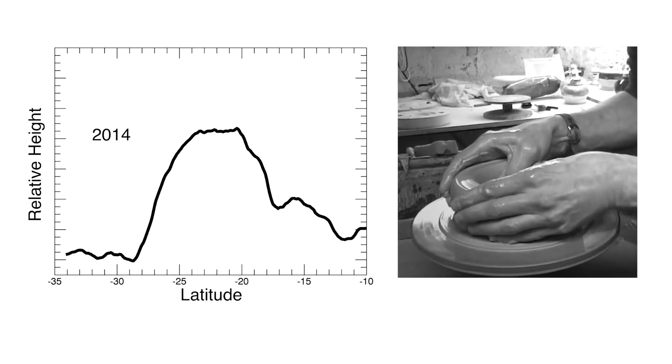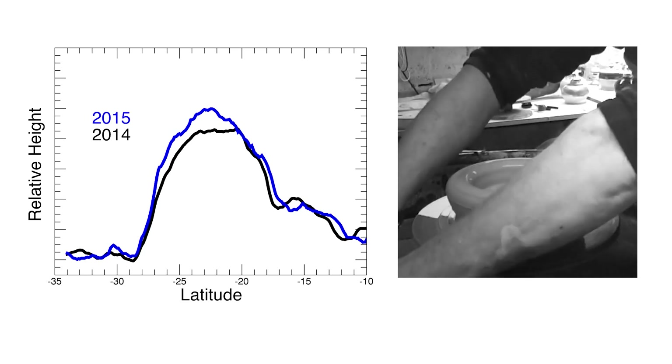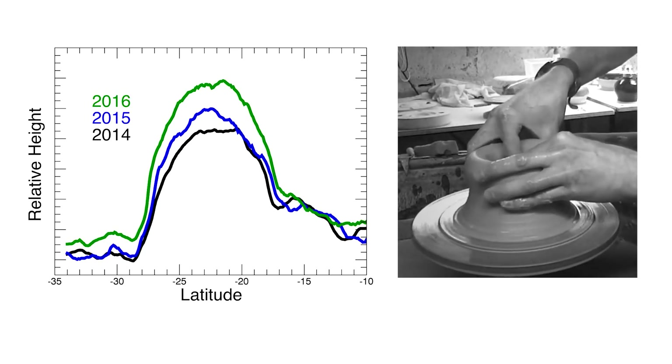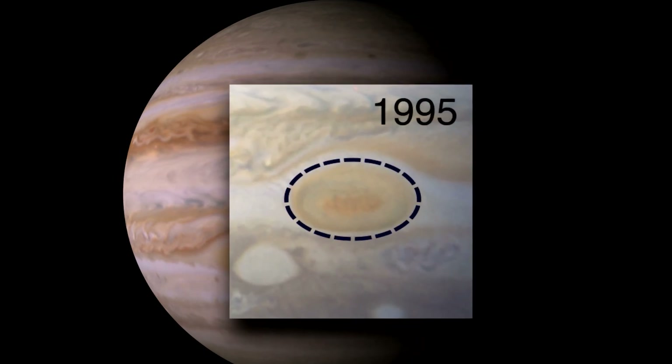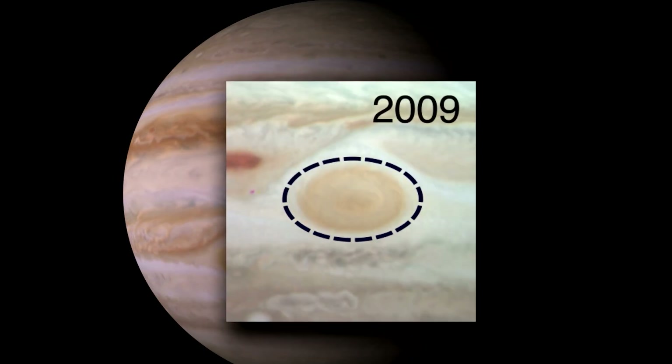You can think of it like working with pottery. As the wide lump of clay spins, forces within are driving it taller. So from our perspective, looking down on the clouds, we see the spot getting smaller and rounder.